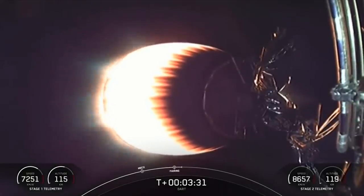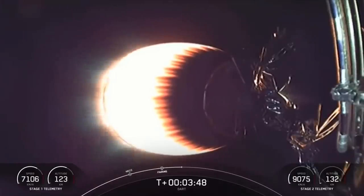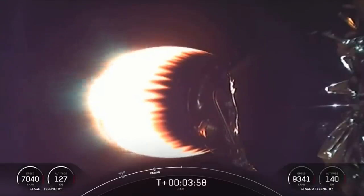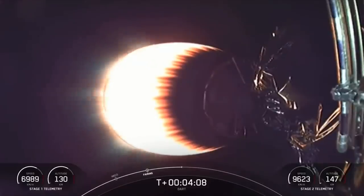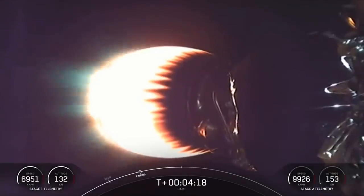Now we will be attempting to retrieve these new fairing halves with the help of our recovery vessel NRC Quest. Stage two on nominal trajectory, everything going well with Falcon 9 and DART. What you're looking at on your screen is a live view of the MVAC engine on the second stage, burning bright. We are currently in the first of two planned MVAC burns for spacecraft deployment today. At T plus 6 minutes and 40 seconds, you should see on your screen live views of the first stage entry burn.